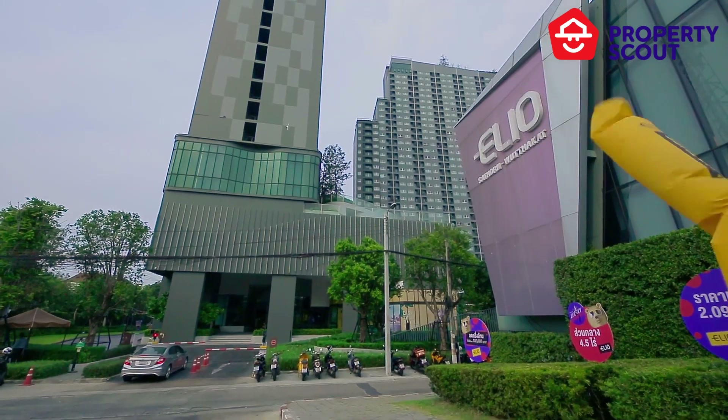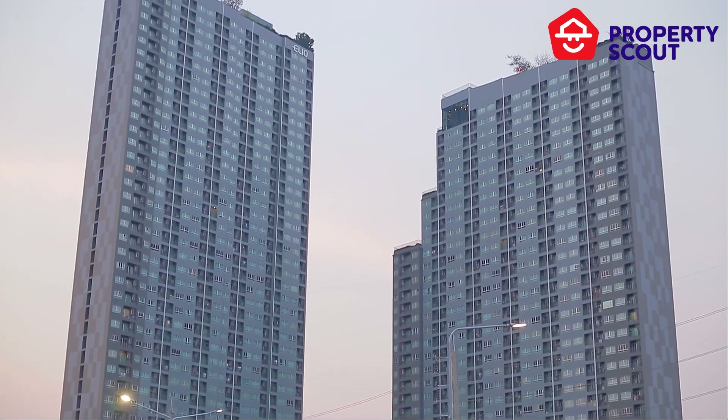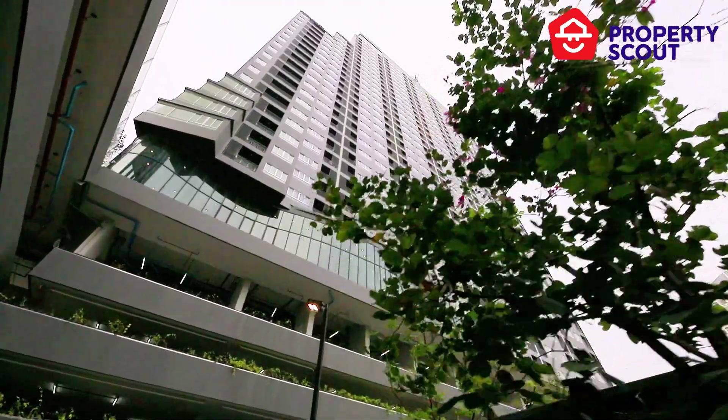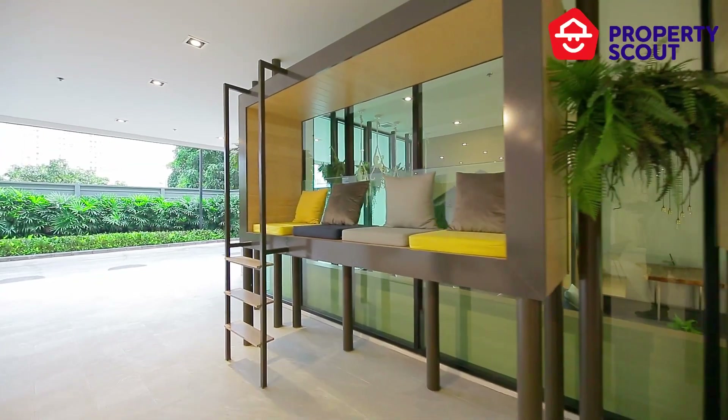It is convenient to commute to the city center just within 15 minutes. The project consists of two buildings with 1,164 units in total, maintaining the concept of nature as Elio already does.